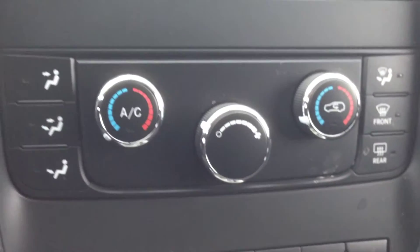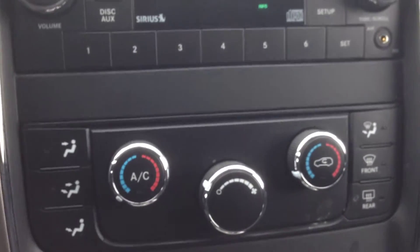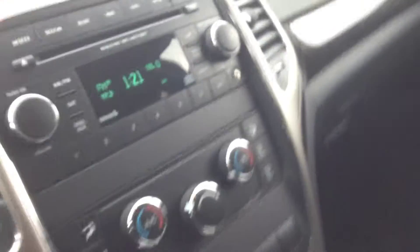Right below that, you can see we've got our dual-zone climate control — passenger and driver can have different temperatures, which is very nice. You've got your 6-speed automatic transmission down here, and lots of storage space up front to keep you organized.